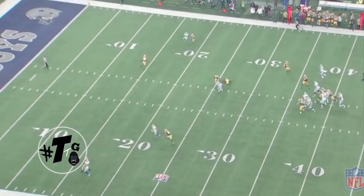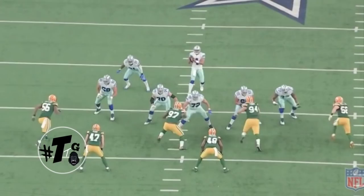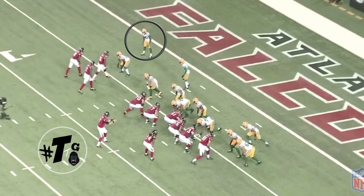Inverted cover one. Dez Bryant wanted to take an inside release but he couldn't. Gunner does a good job of just being right there on his hip. Here's the back angle so you guys can see it a little bit better. That's dangerous.